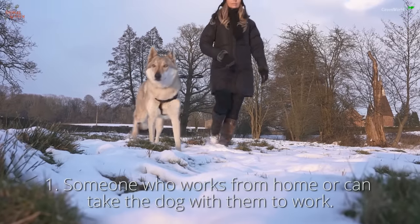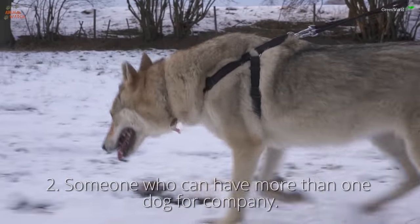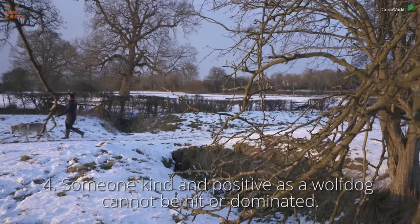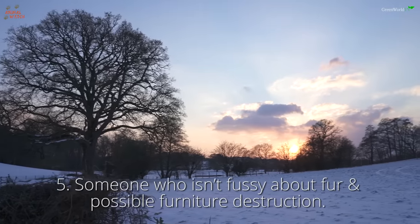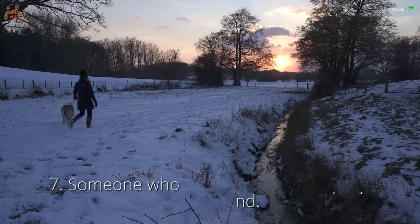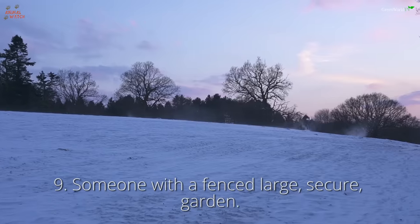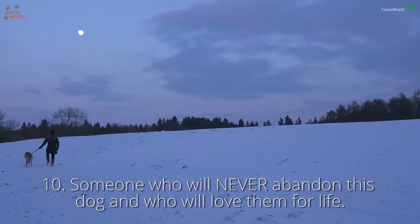Number one: someone who works from home or can take the dog with them to work. Number two: someone who can have more than one dog for company. Number three: someone strong, as these dogs are powerful. Number four: someone kind and positive, as a wolf dog cannot be hit or dominated. Number five: someone who isn't fussy about fur and possible furniture destruction. Number six: someone with older children or none at all. Number seven: someone who doesn't have small prey pets around. Number eight: someone who likes exercise and will walk them often. Number nine: someone with a fenced, large, secure garden. And number ten: someone who will never abandon this dog and who will love them for life.